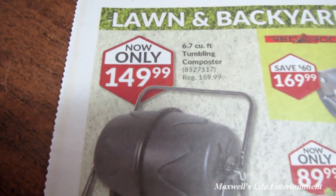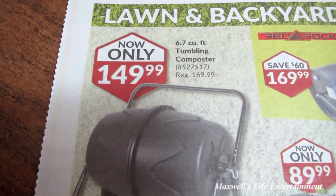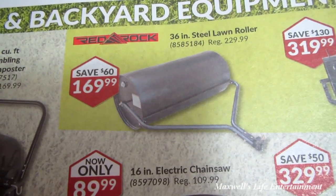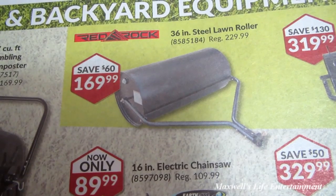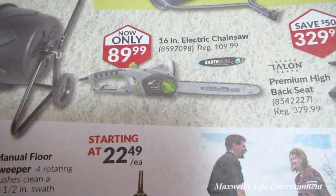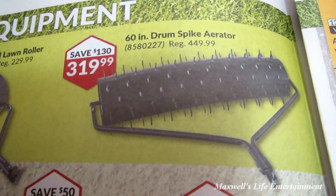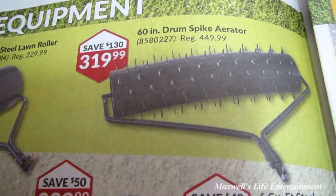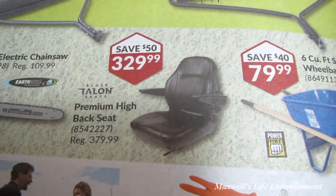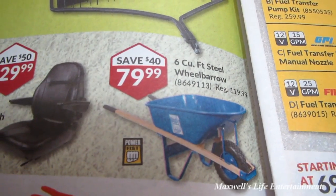They have something I've considered buying — a 6.7 cubic foot tumbling composter for $149.99. Also a 36-inch steel lawn roller for $169.99, a 16-inch electric chainsaw for $89.99, a 60-inch drum spike aerator for $319.99, a Talon premium high-back seat for $329.99, and a 6 cubic foot wheelbarrow for $79.99.